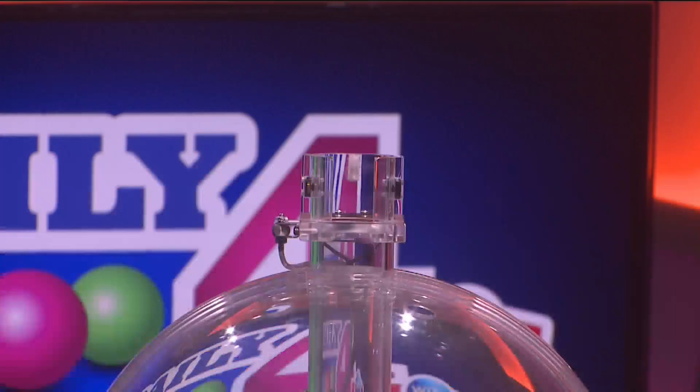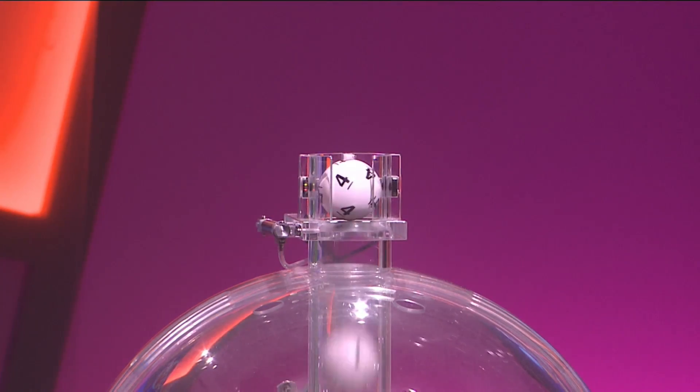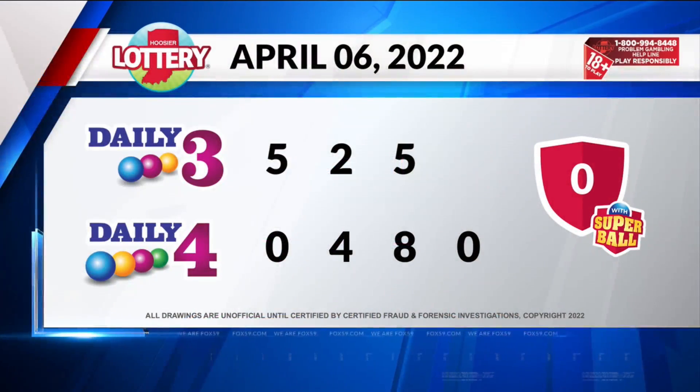Now let's play Daily 4. Tonight's first number is 0, followed by 4. Our third number is 8. And finally, 0. Again, your winning numbers: 0, 4, 8, 0.